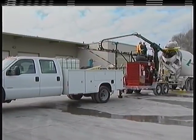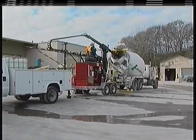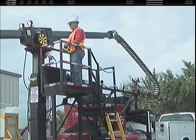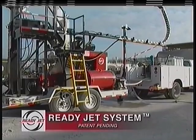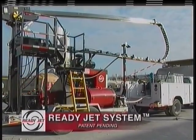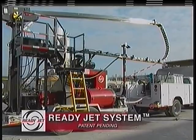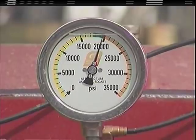You are looking at the patent-pending ReadyJet, a non-entry mixer drum cleaning system — a system the industry has been waiting for years to see. Manufactured by Blasters ReadyJet Inc., a company with a proven track record for over 30 years, with experience in high-pressure water jet contracting, equipment design, and manufacturing.